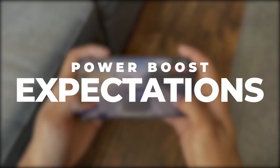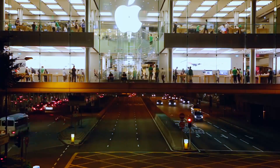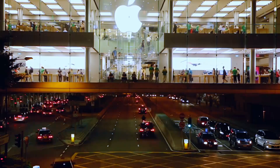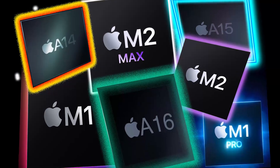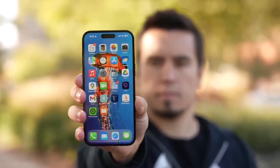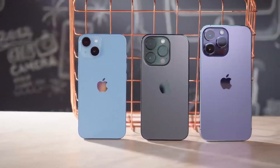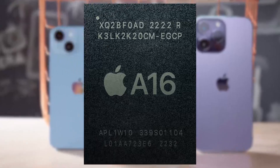Throughout its history, Apple has consistently delivered exceptional performance through its custom-designed A-Series chips across all iPhone models. However, a notable shift occurred with the iPhone 14 lineup, as Apple opted to equip only the higher-end Pro models with the newer A16 Bionic chip.